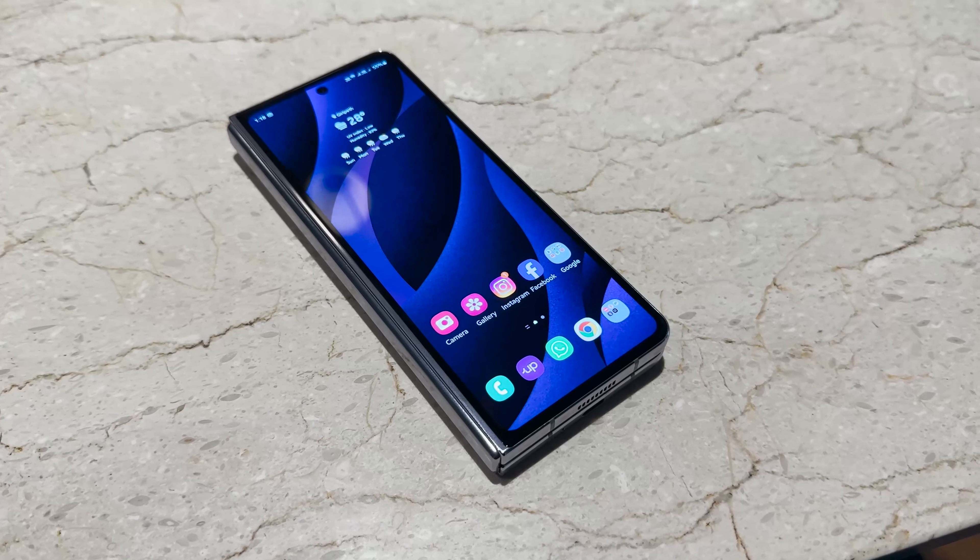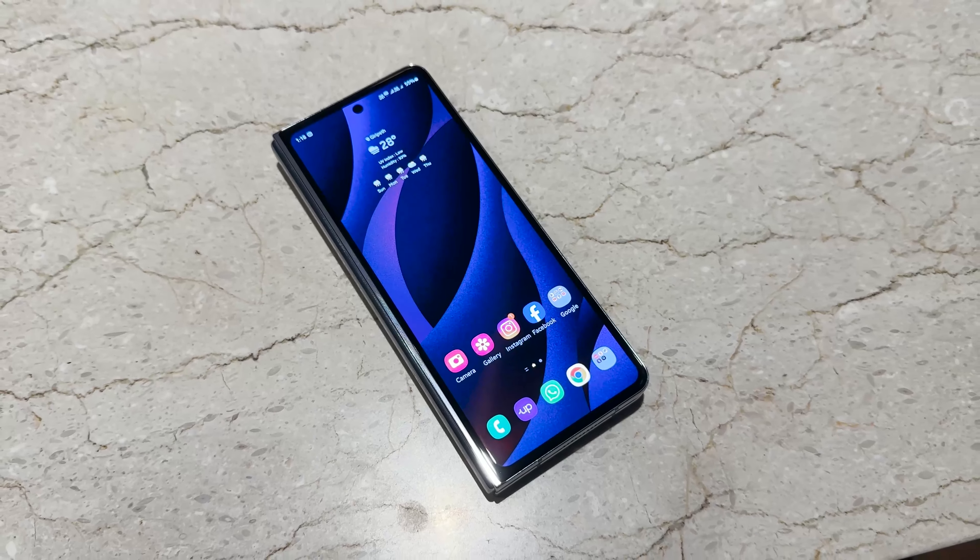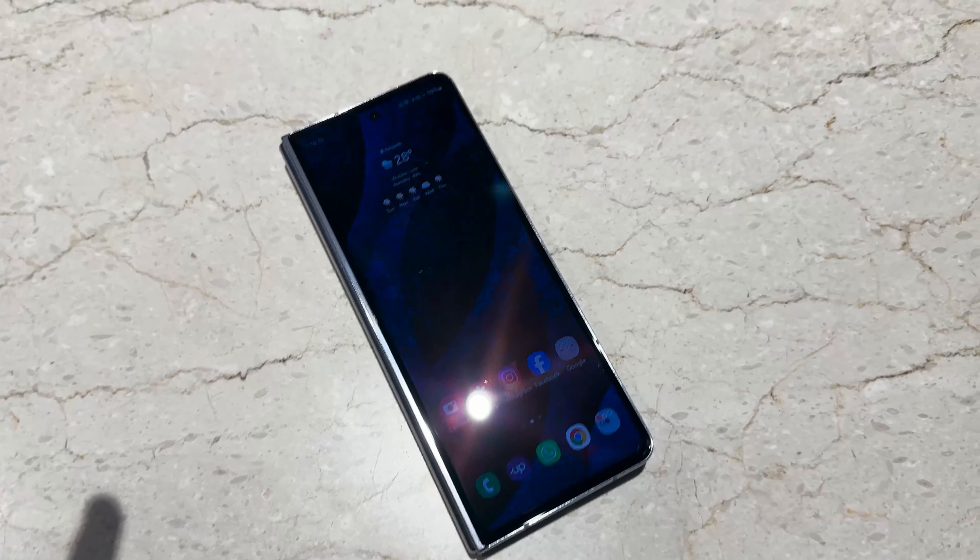Overall, this device is for people who want more from their phones — those bored with the trajectory that normal phones are taking. This is the next step; this is the technology that will take mobile phones into the future. Right now there aren't many manufacturers in this space — the OnePlus Open has just launched — but the Z Fold 5 is leaps and bounds ahead in terms of the overall ecosystem. Being the fifth generation, it's definitely closer to perfect than any previous iteration.